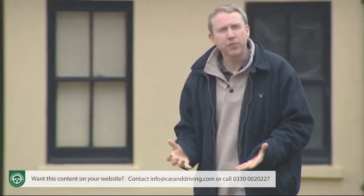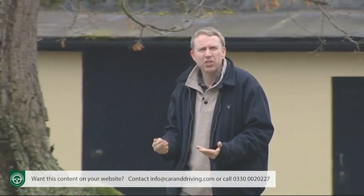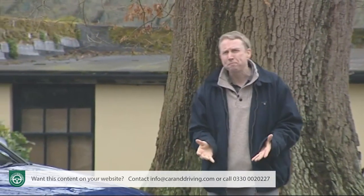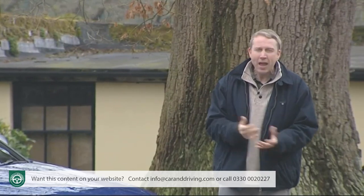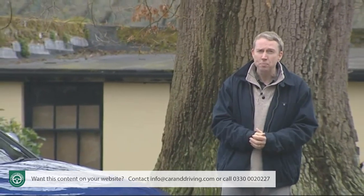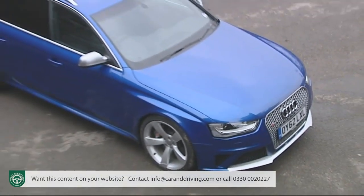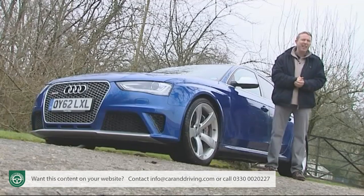This car is one of a kind. Every once in a while a car is developed that's so good and such a class benchmark that other manufacturers are wary about taking it on — the Range Rover for example, maybe the Mazda MX-5. Audi makes such a car too, and it's this one: the RS4 Avant. If you want a very, very fast four-wheel drive estate with supercar performance, there's no really credible alternative to this one.